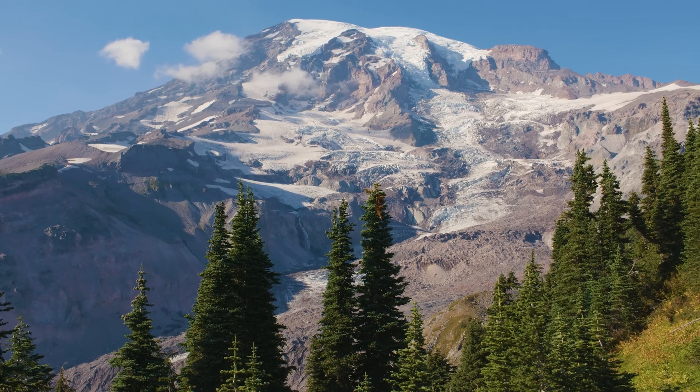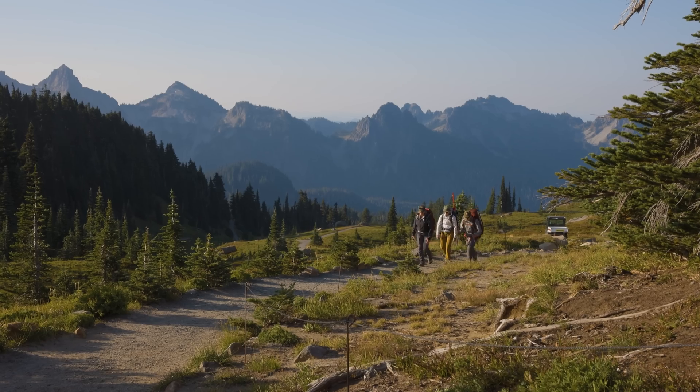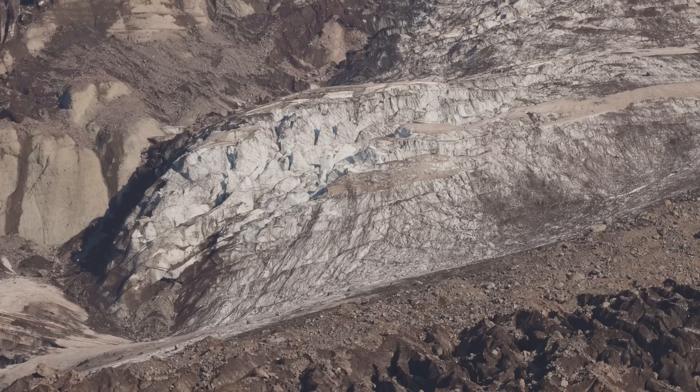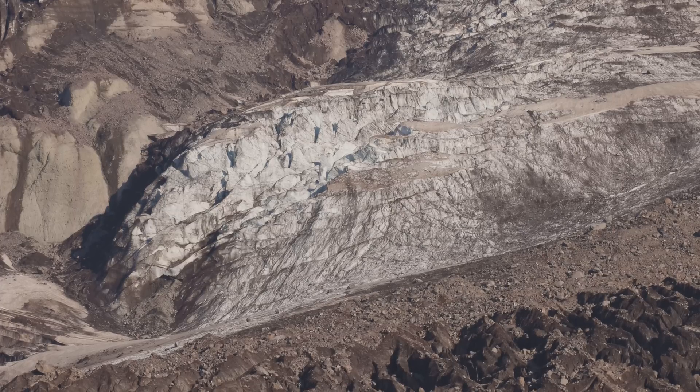It's one of the two glaciers that we monitor in Mount Rainier National Park. We're trying to get overall some glacier mass balance measurements and understand how that glacier changes from year to year.